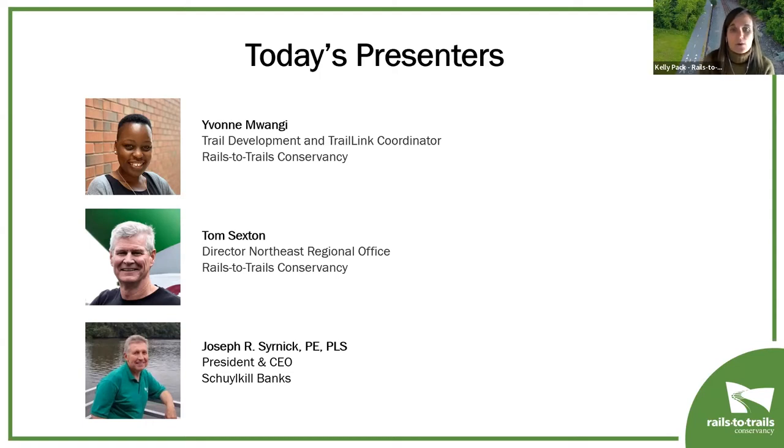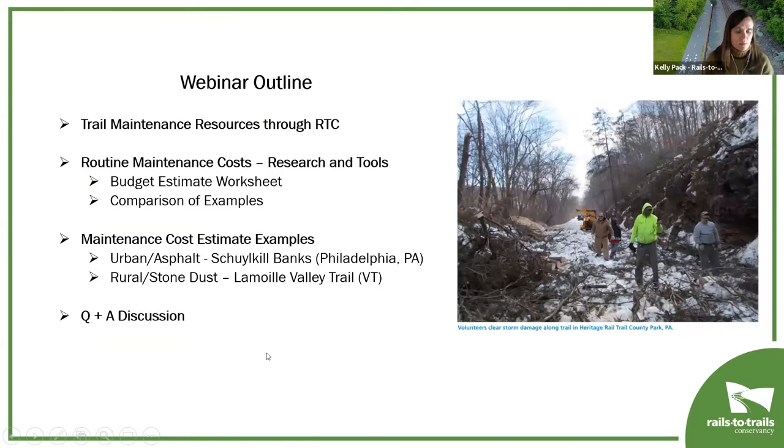As part of today's webinar, we're excited to have all three presenters provide great information about routine maintenance. We'll have Yvonne share a new and improved section of our Trail Building Toolbox on the topic of maintenance, along with other resources on RTC's website. Tom Sexton will introduce planning and budgeting tools to help determine the cost of base-level maintenance tasks, which once accurately determined and differentiated from rebuilding and lifecycle costs will help show the merits of trail investment. Then Joe and Tom will discuss how determining routine maintenance costs is important in two different trail examples. We hope these presentations prompt conversations to capture cost data that can help you better plan and prepare for routine maintenance costs.